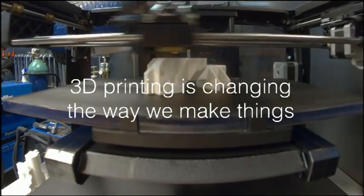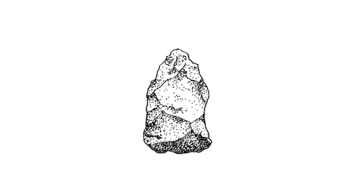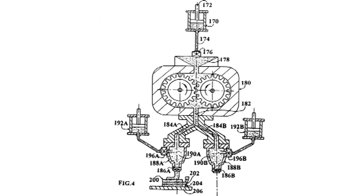On the surface, it's additive manufacturing. We're using material in a new way, instead of making things how we've made them for millennia — from the beginning of human history — where we subtract material away from a larger object. We just steadily chip it away, cut it away to expose a functional object within.